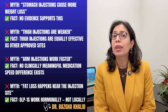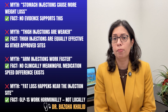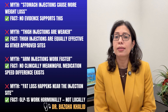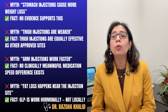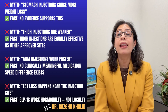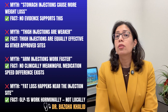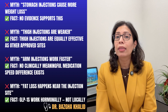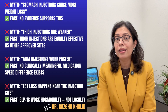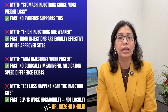What are the injection site myths versus facts? Myth: stomach injections cause more weight loss. Fact: there is no evidence to support this. Myth: thigh injections are weaker. Fact: thigh injections are equally effective as other approved sites. Myth: arm injections work faster. Fact: there is no clinically meaningful speed difference. Myth: fat loss happens near the injection site. Fact: GLP-1 medications work hormonally, not locally.